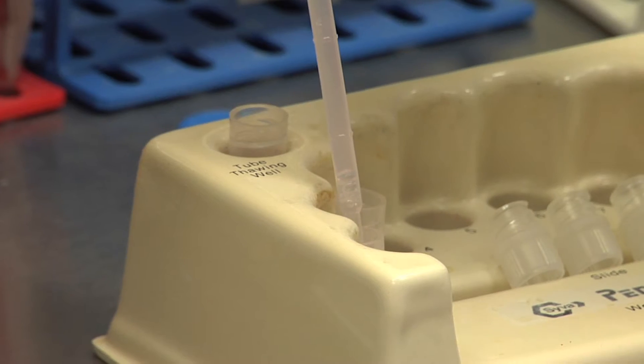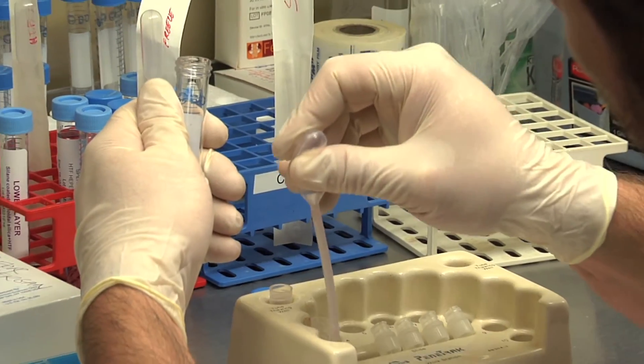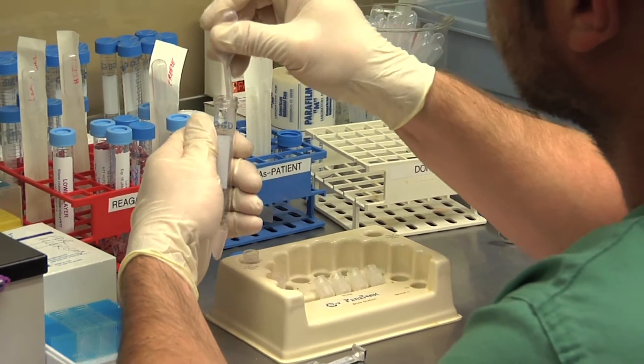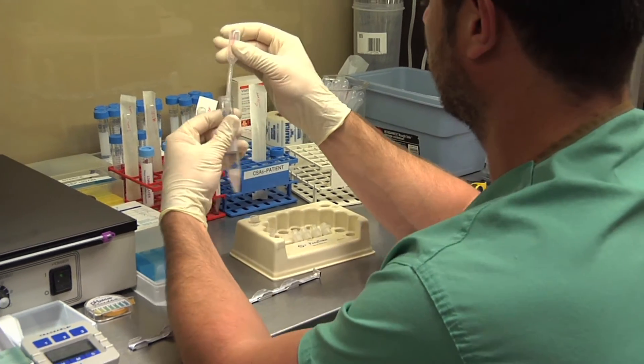If he has good sperm production and the system is just blocked — such as following a vasectomy with a male who's a known producer of sperm — then we do either the MESA procedure, where we retrieve sperm from the tube at the back of the testis, or we can go directly to the testicle and do the TESI procedure, where we take a small portion of the meat of the testis and extract sperm from it. That is testicular sperm extraction.